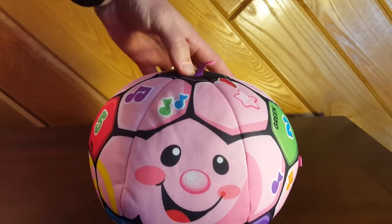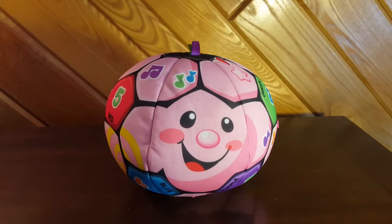And that's it — that's the Fisher-Price Laugh and Learn Singing Soccer Ball. Pretty cool. If you get this as a gift for a kid, they'll love it. Thanks for watching.